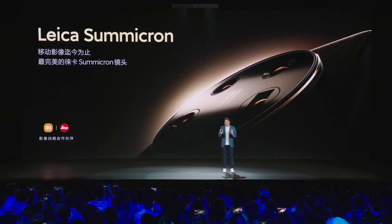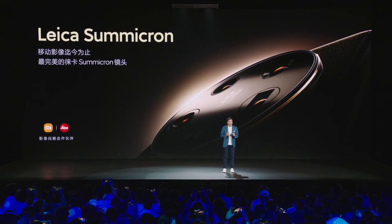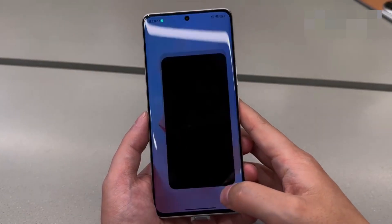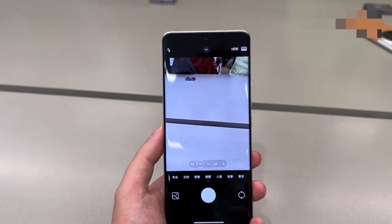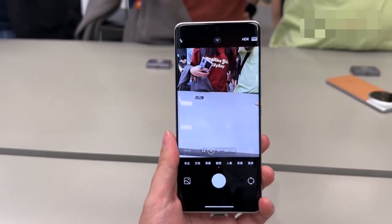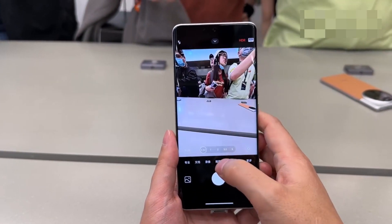The 50-megapixel quad rear cameras are backed by Leica, and one can expect to get an exceptional photography experience because we have used the Xiaomi 12S Ultra and we're pretty impressed by its capabilities. Here is everything you need to know about the latest Xiaomi 13 Ultra phone.